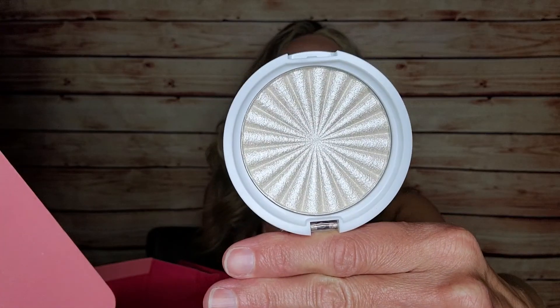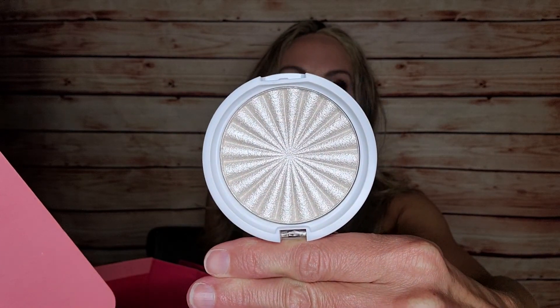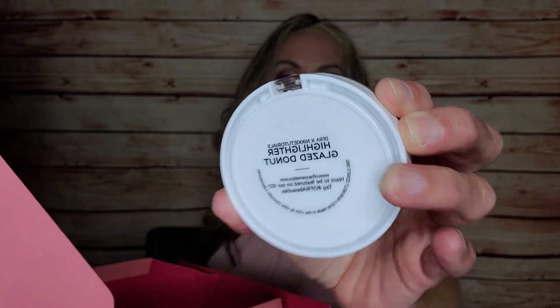Next up is the OFRA x Nikkie Tutorials highlighter in 'Glazed Donut.' It's beautiful. I'm not going to swatch it right now because I have several highlighters open and it takes me forever to get through one. I love Nikkie Tutorials, so I'm glad she got to collaborate on this.